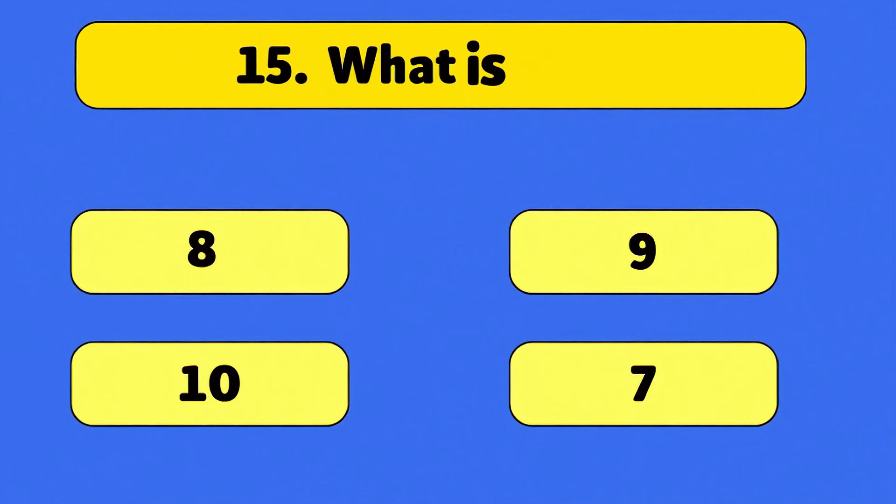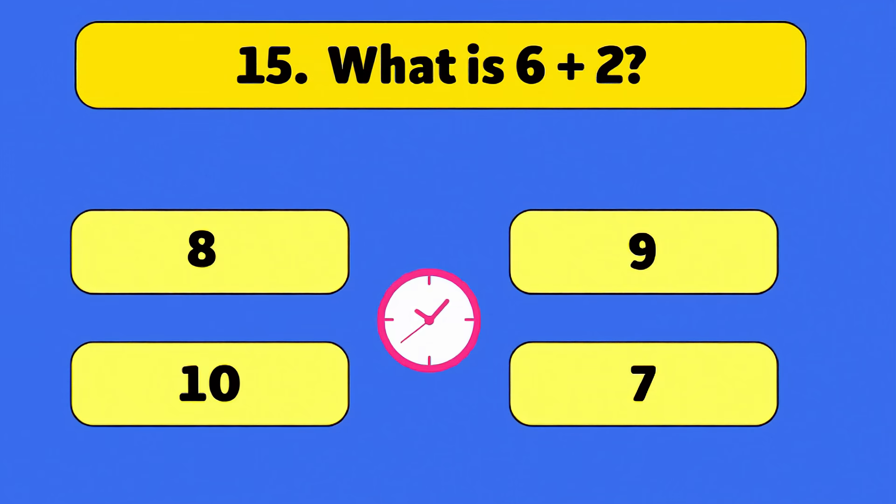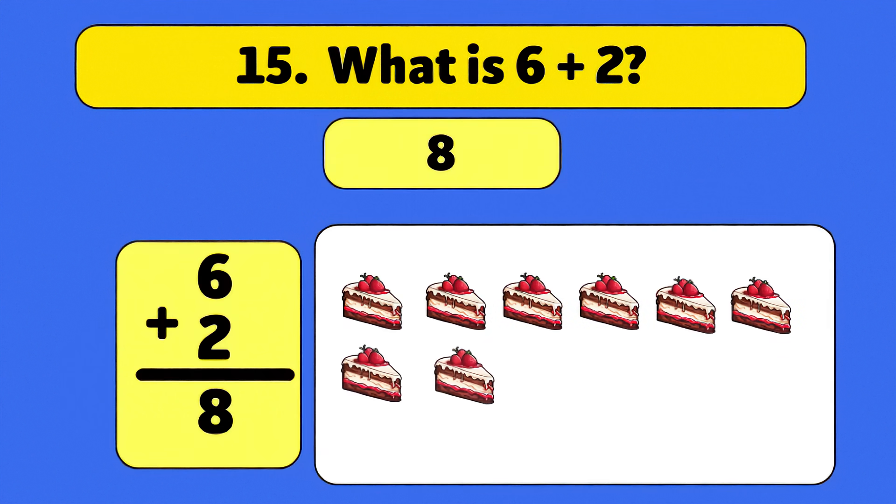What is six plus two? Eight. Six plus two is eight. Count with me: one, two, three, four, five, six, seven, eight. You are amazing!